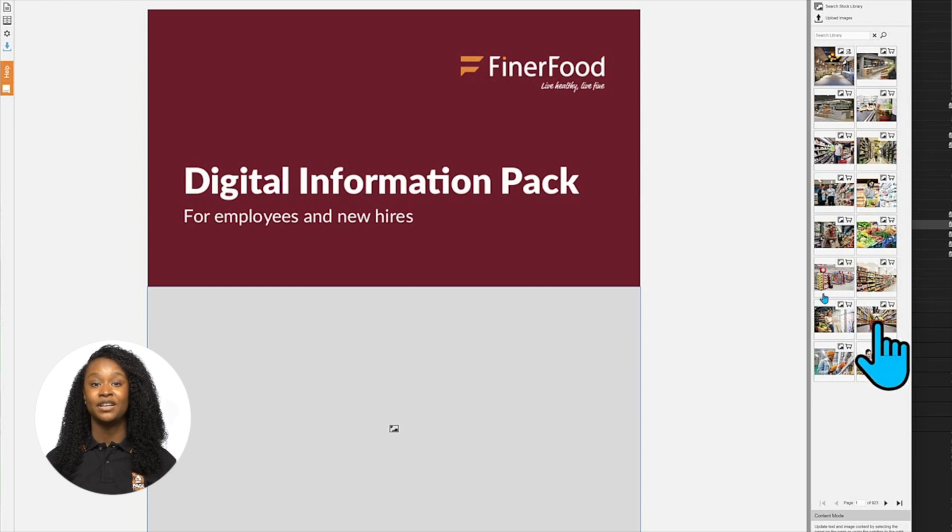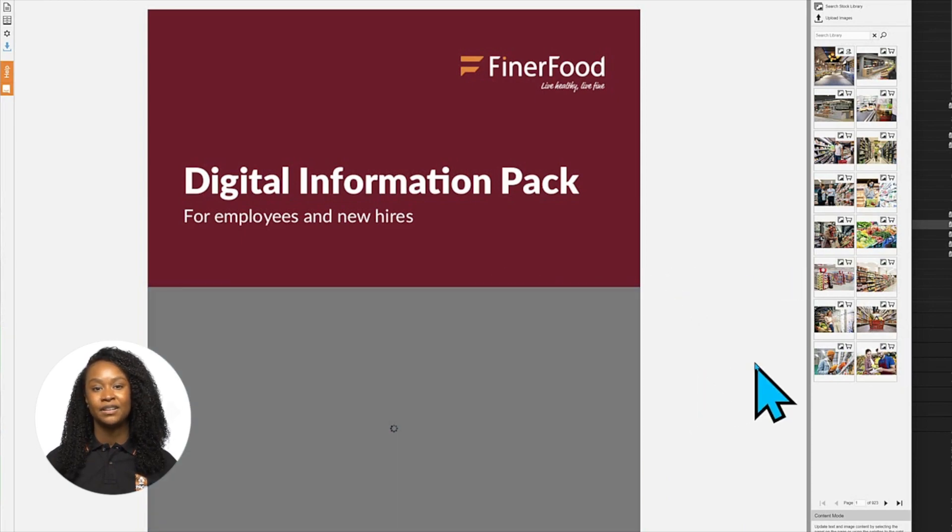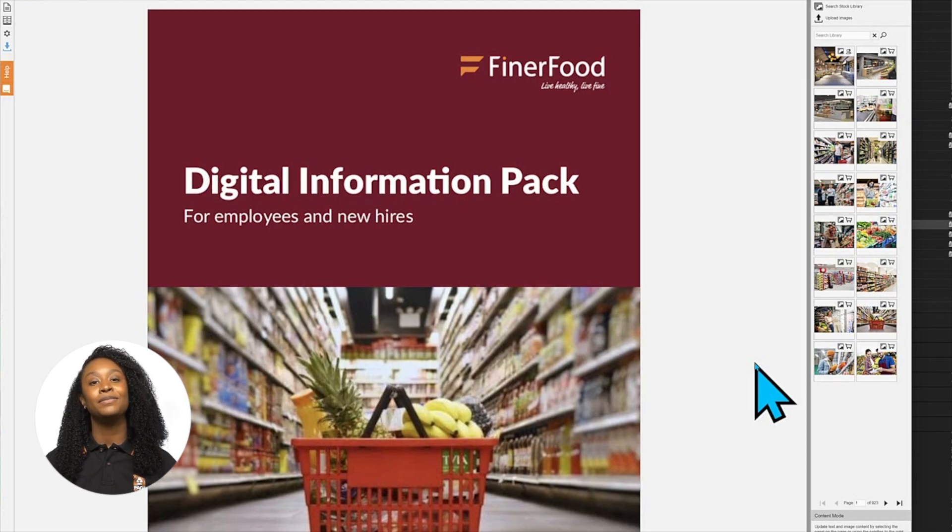And when we drag the picture into the page, it will look part of the finer food family — just like this. Pictures are included with your Pagetiger subscription. And when you license a picture, it will be available for you and your entire organization to use.